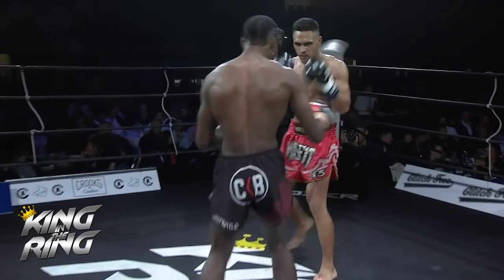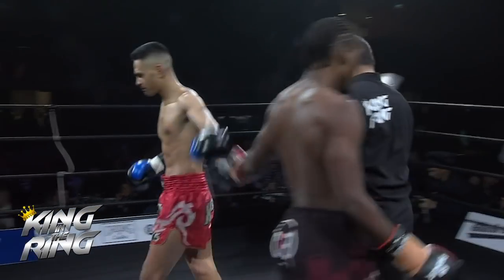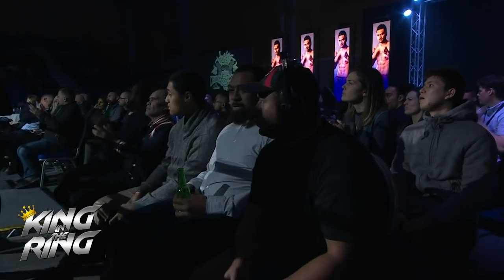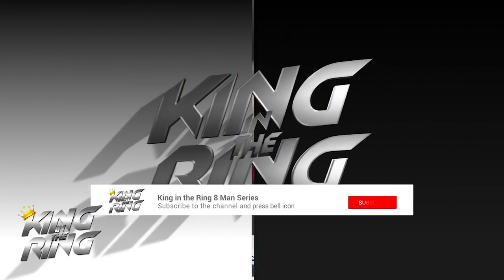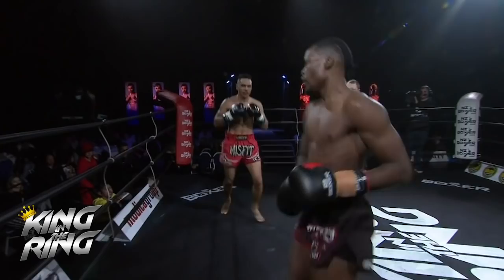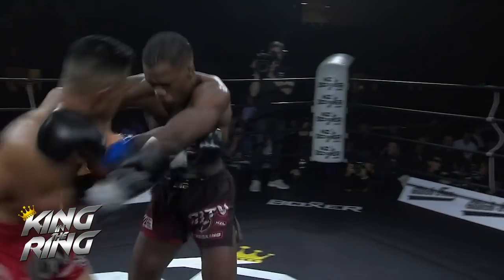Three leg check from Diamond who had switched momentarily to southpaw. Round two in the bag again, with Diamond landing the cleaner shots. Not enough coming back from Cappy to take the round.